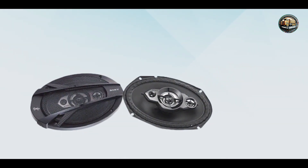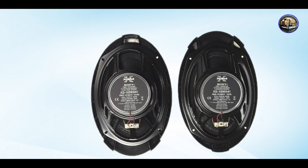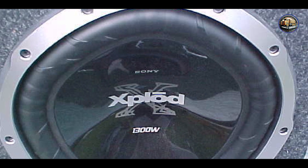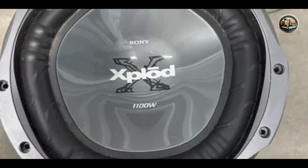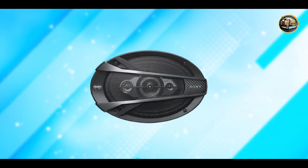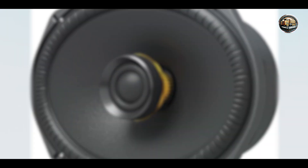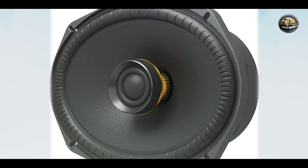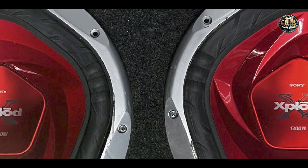Say goodbye to distorted sound and hello to crisp, clear audio that will make every drive feel like a concert experience. Whether you're listening to music, podcasts, or audiobooks, this speaker ensures that every sound is delivered with precision and clarity. With its easy installation process, the Sony XS XB69-41 is designed to fit seamlessly into your car's audio system. Built to last, it is resistant to wear and tear, ensuring premium sound quality for years to come.